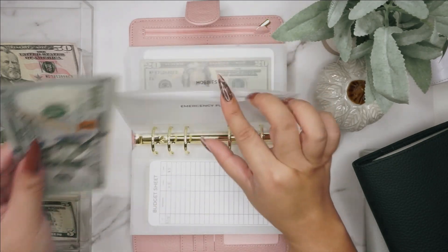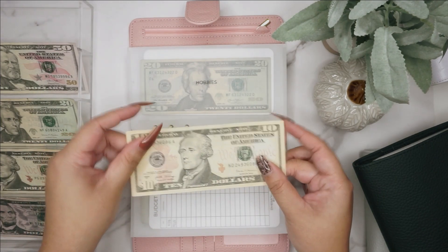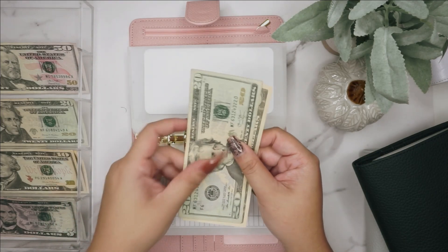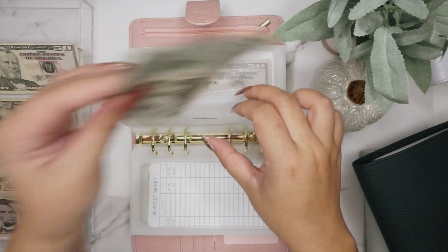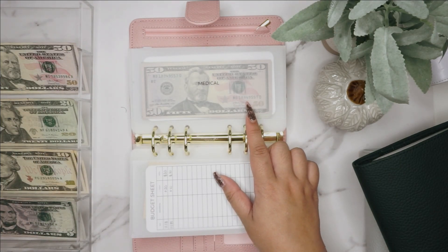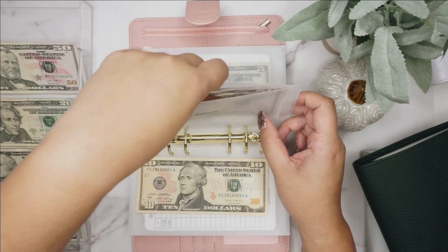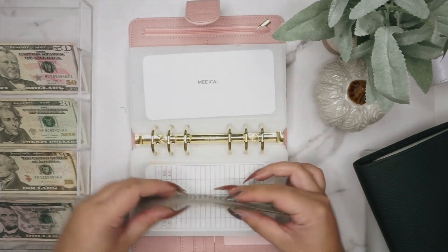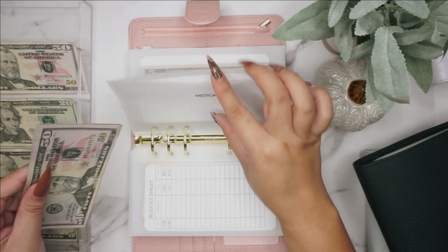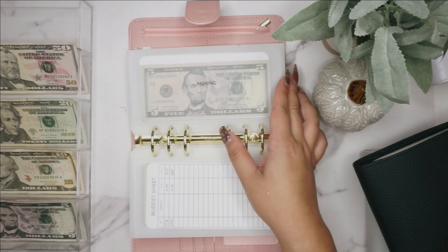Hobbies is getting $10 — that is for future hobbies for my boys, in case they decide to play sports or a sport or anything else, like playing an instrument, whatever they decide to do. Now we have $20 and $30 in hobbies. Medical is going to get $10, so in medical we now have 50, 70, 80, and 5 — I need to get some more allergy medicine soon.